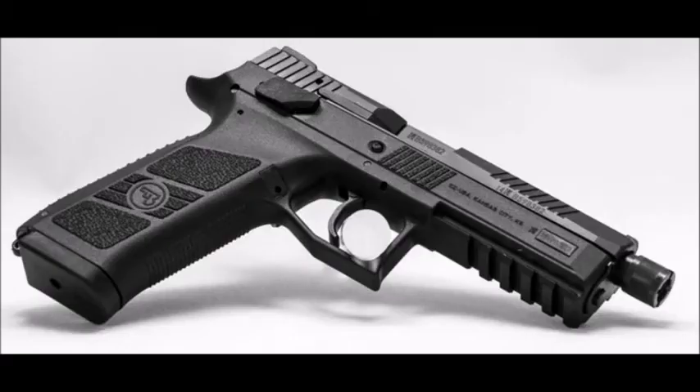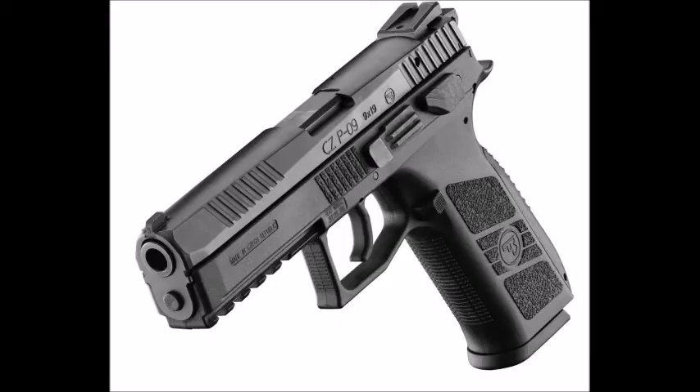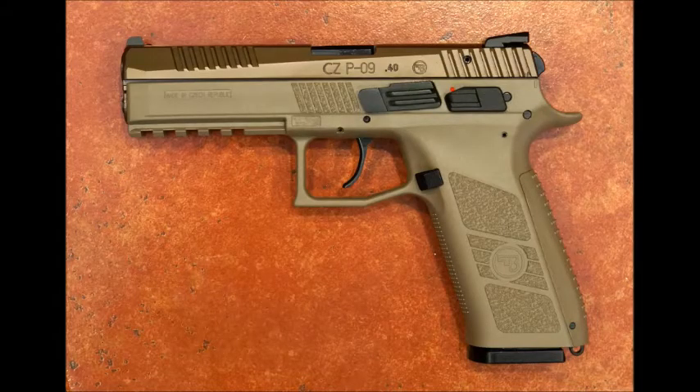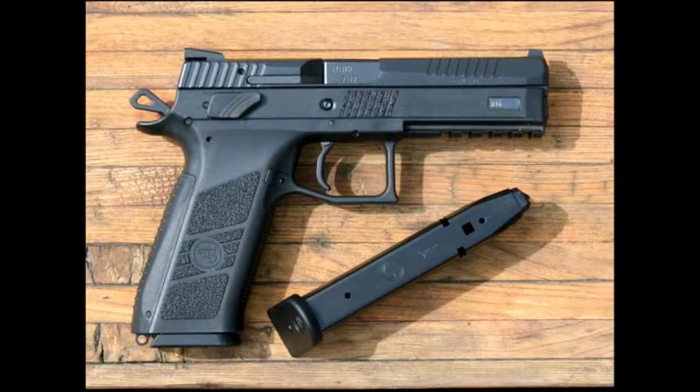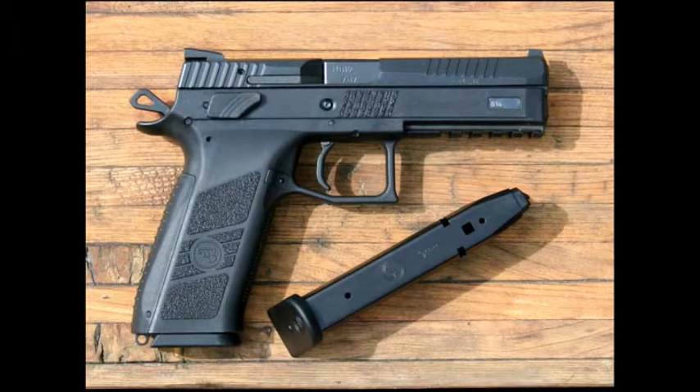Coming in at number 6 is the CZ P09. It's a 9mm, holds 19 rounds in the magazine — plus 1 in the chamber equals 20 — which is the highest round count on the market for 9mm. It can come with a safety or you can switch it out for a decocker only. Either way, it's a great pistol — I love this handgun.